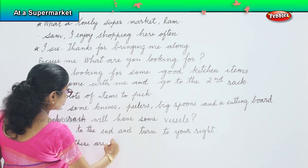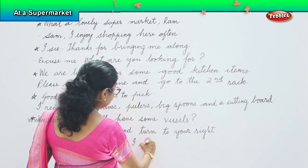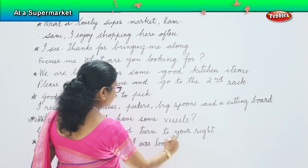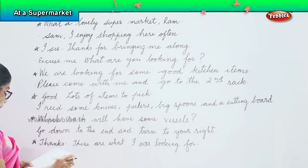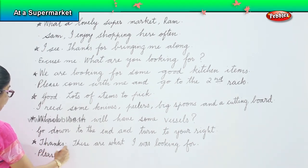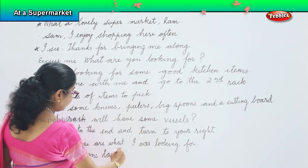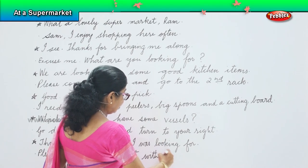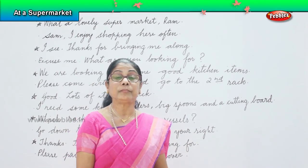'These are what I was looking for.' Please pack one large pot with cover. And then you can go on and on — at the supermarket there are many things you can buy. Only when you go there you remember: I want this, and I want that, and I like this.